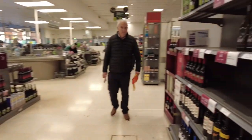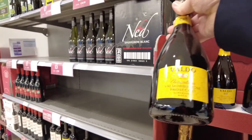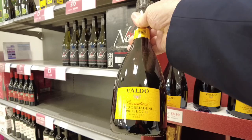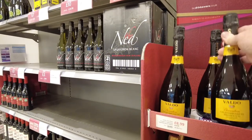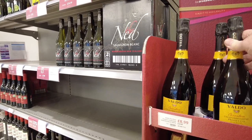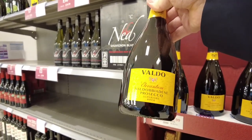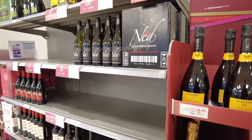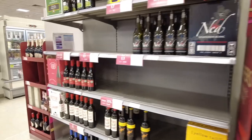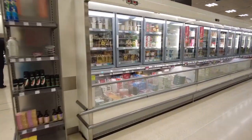Oh look, they've got some Prosecco here — £5 off. Now, that's a DOCG. When you buy Prosecco, look for the DOCG, not the DOC — DOC could come from any region. But this is produced in a specific region in Italy, DOCG. And that's an excellent price — £8.99, £5 off. It would be the highest quality Prosecco if you cannot afford Champagne.